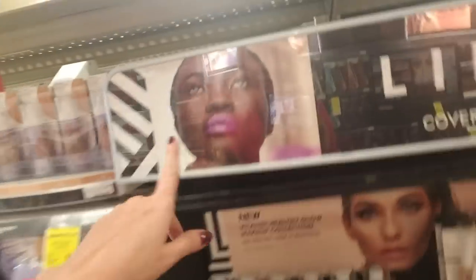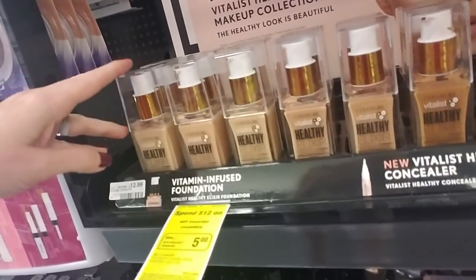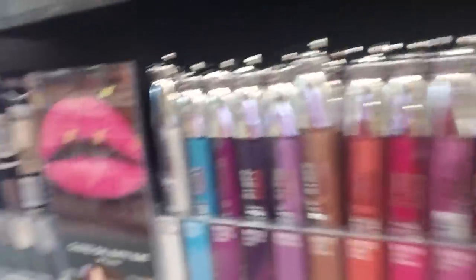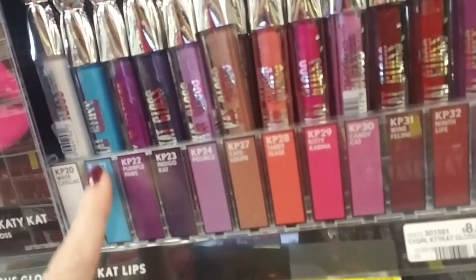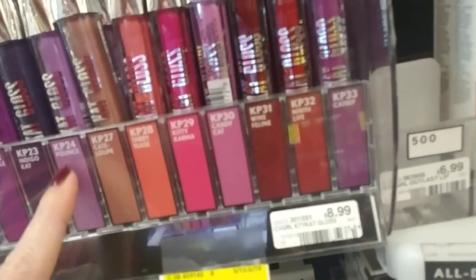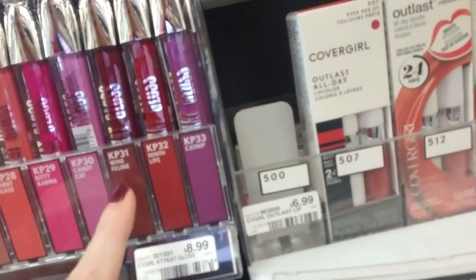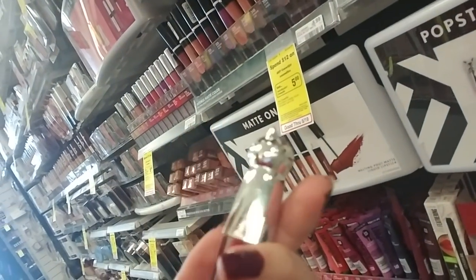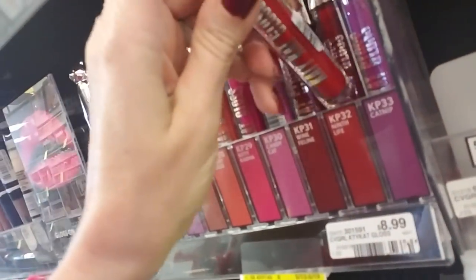And this is CoverGirl. I like that lipstick — that's pretty. Healthy Elixir Foundation for $12.99. Oh, look at these beautiful lip glosses — this is Katie Cat lip gloss. Look at these beautiful colors: White Cadillac, Cobalt Kitty, Purple Paws, Indigo Cat, Pounce, Cat, Cat Lube, Tabby Tees, Kitty Karma, Candy Cat, Lion Feline, Ninth Life, and Catnip. And there's a cute little kitty cat on the top. This one is KP32, that is Ninth Life — so it was in the right spot.